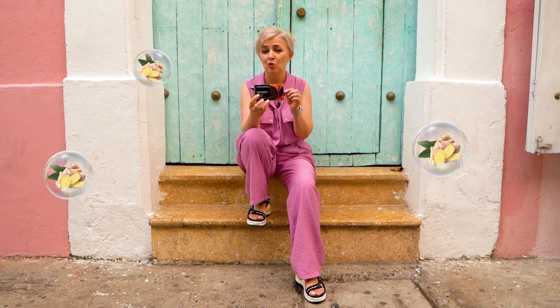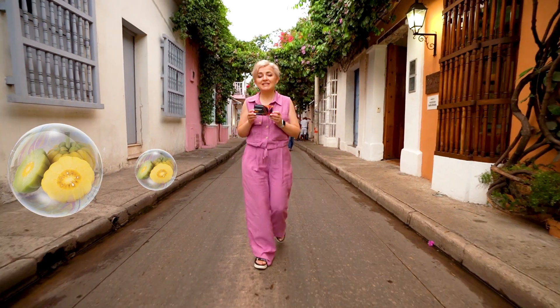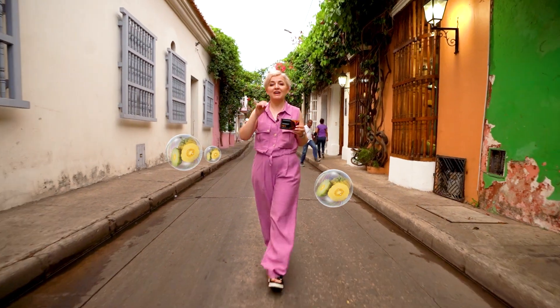Ginger root, owing to its constituents like gingerol and shogaol — the compounds responsible for its distinctive spicy taste — enhances metabolism and reduces appetite. Garcinia cambogia fruits regulate glucose levels, diminish hunger, and decrease the accumulation of fat. Brown seaweed in PFT inhibits fat absorption in the intestines and improves the overall motility of the gastrointestinal tract.